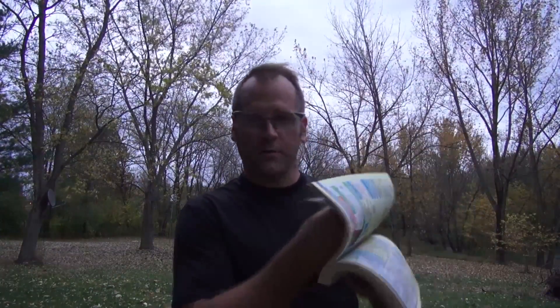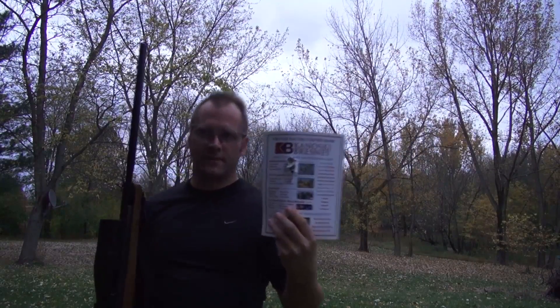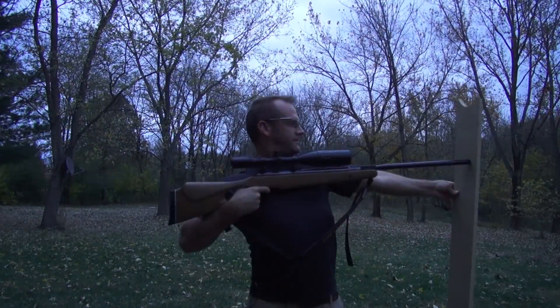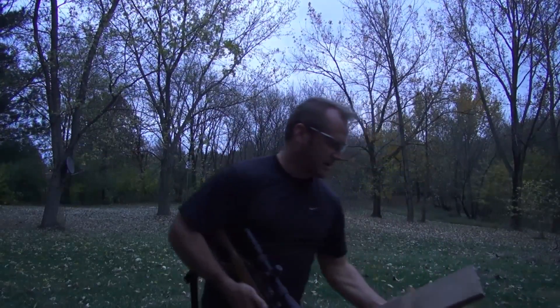One way that some people have put muzzle energy into something we can understand is by shooting their air rifle through a phone book, then counting how many pages the pellet went through before it stalled out. That was a worthless test because it went clear through. Here's a three-quarter inch piece of particle board — went through no problem.